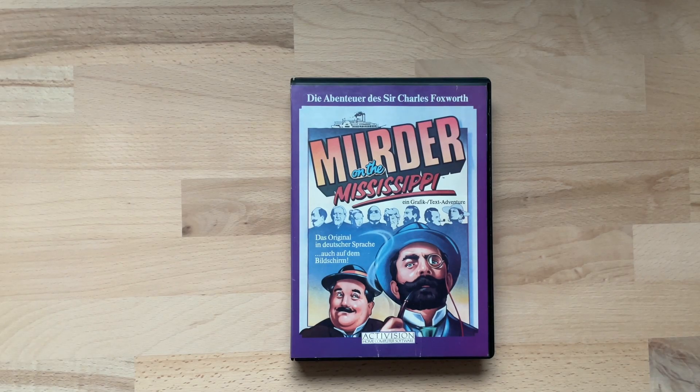Meine Damen, meine Herren, herzlich willkommen bei dem Pretty Old Pixel. Mein Name ist Alexander und ich freue mich, dass ihr eine neue Replay-Folge, diesmal zur Unboxing-Folge zum Spiel Murder on the Mississippi auf dem C64, eingeschaltet habt.